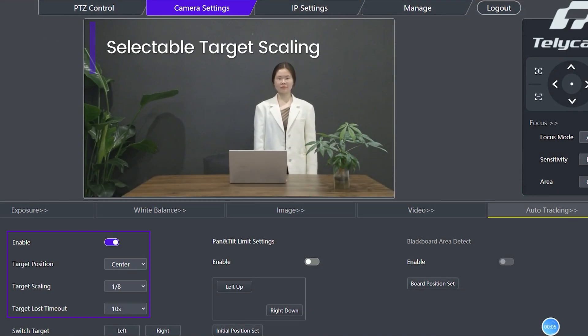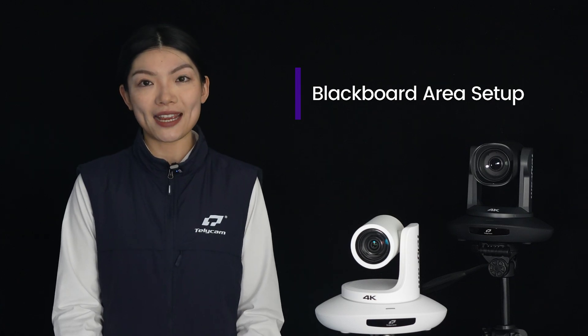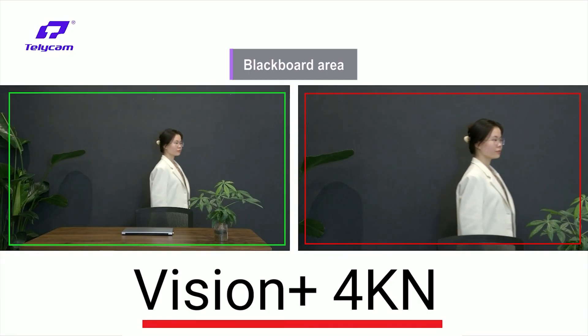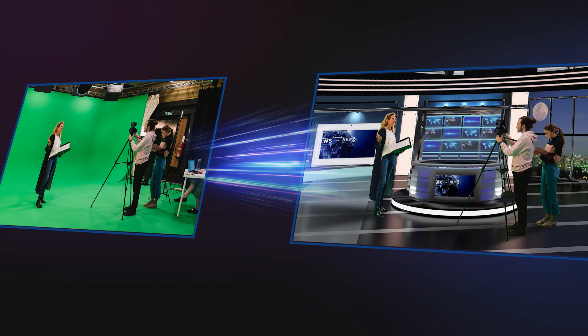All these operations are easily executed through the Telecam Web UI, and it keeps getting updated. To cater to users with specific display requirements like in classes and presentations, Telecam introduced the Blackboard Area function in 2023, enhancing its AI auto-tracking capabilities for tailored customer needs.